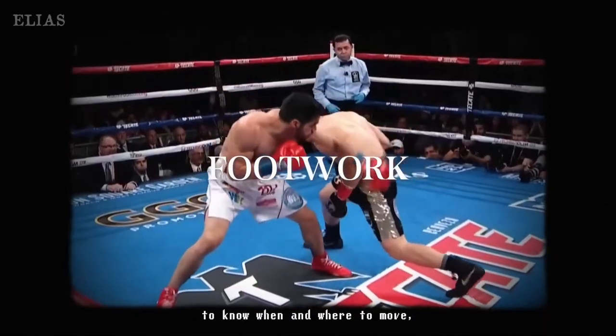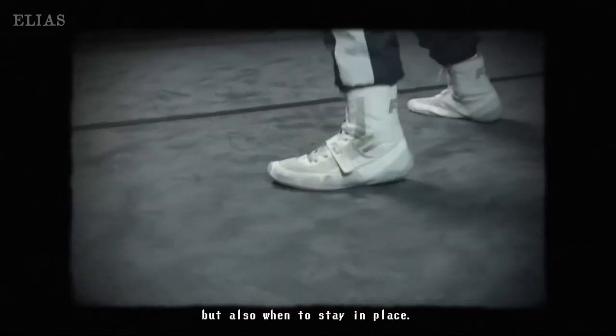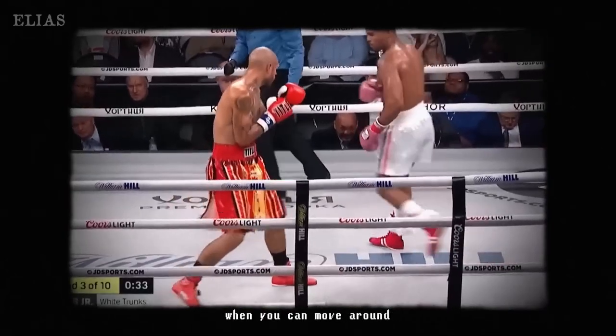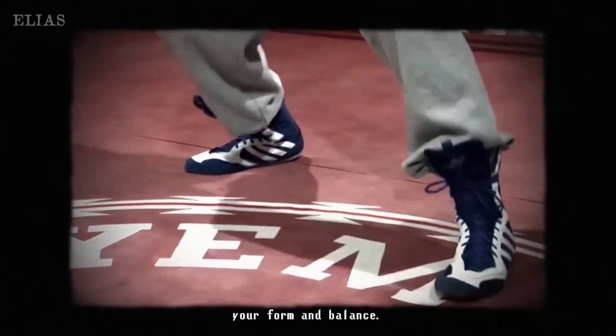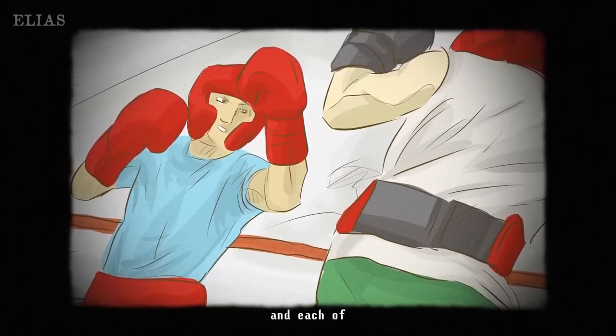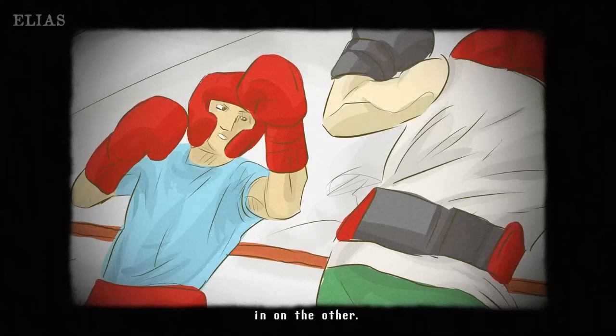Let's not forget about footwork — an absolute game-changer. Keeping your balance while moving is vital in boxing. Practicing in a confined space is a great way to get comfortable with evading and positioning yourself precisely. It's all part of the dance within the ring that can set you apart from the competition.